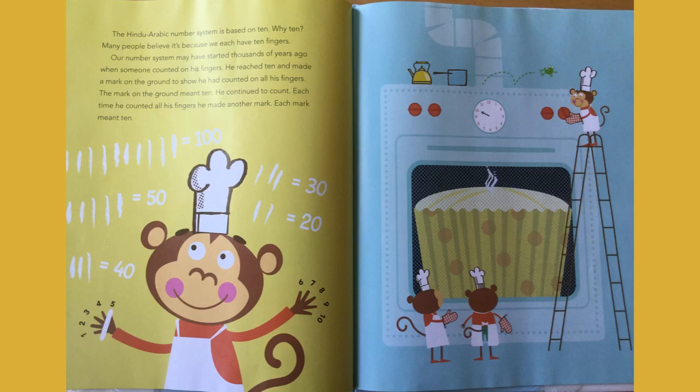The Hindu-Arabic number system is based on ten. Why ten? Many people believe it's because we each have ten fingers. Our system may have started thousands of years ago when someone counted on their fingers, reached ten, and made a mark on the ground to show they had counted all their fingers. Each time they counted all their fingers, they made another mark — each mark meant ten.